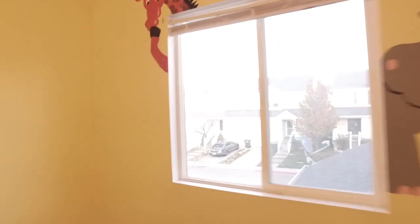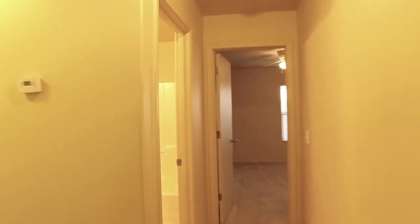You'll also appreciate knowing there are two more bedrooms nearby. This one has a walk-in closet, and all these bedrooms are a good size. We also have a second full bath to help eliminate those bathroom hassles.